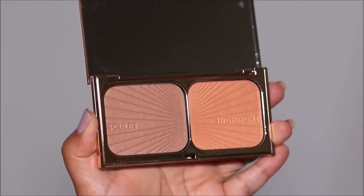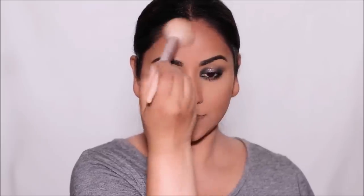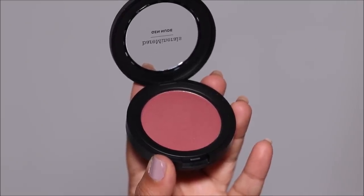To add some warmth I'm going to be using the Film Star Bronze and Glow palette, again from Charlotte Tilbury. I know many of you are still confused with contouring versus bronzing — let me know if you want me to make a video on that. For blush, I'm using my current favorite from Bare Minerals — you had me at Mellow. I like to take the blush way up high, almost near my temples, so it gives me more of a lift.